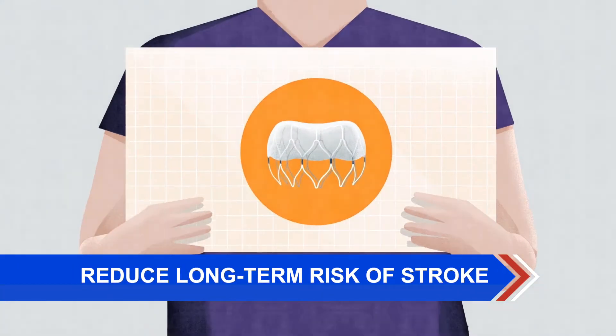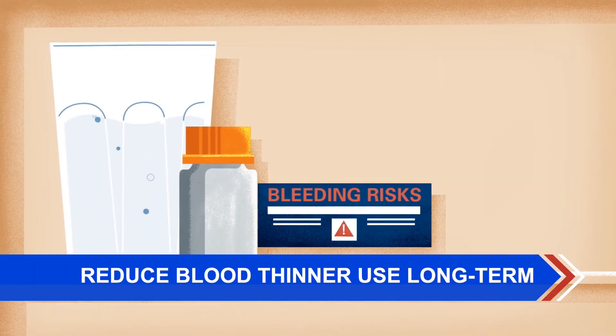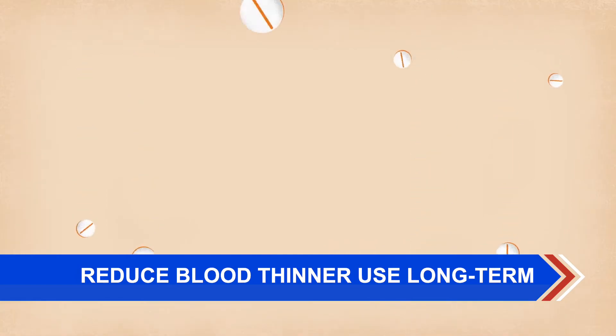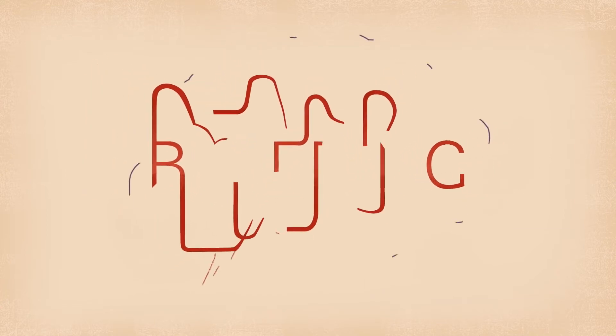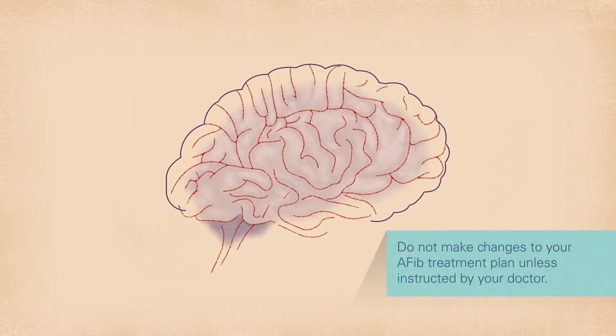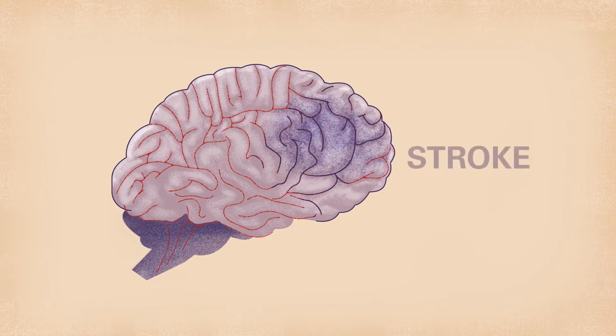The benefit of the procedure is the ability to reduce the long-term risk of stroke without having to take blood thinners long-term. We have great success with the left atrial appendage closure procedure here at Sunrise Hospital. The main benefit for our patients is the ability to live their lives without the fear of bleeding associated with blood thinners, and a reduction in the overall risk of strokes.